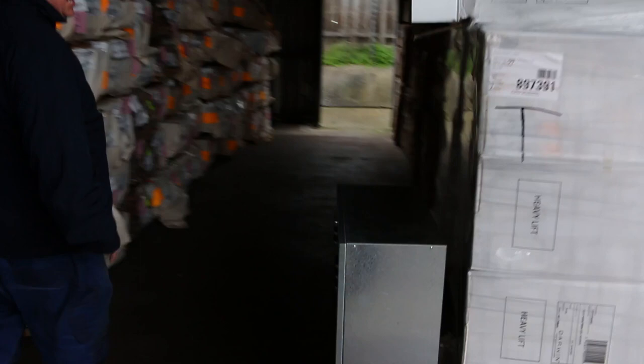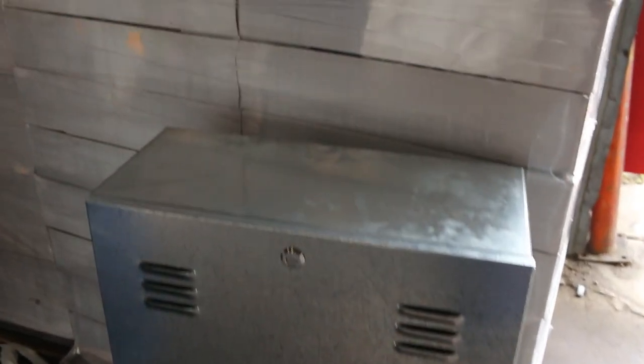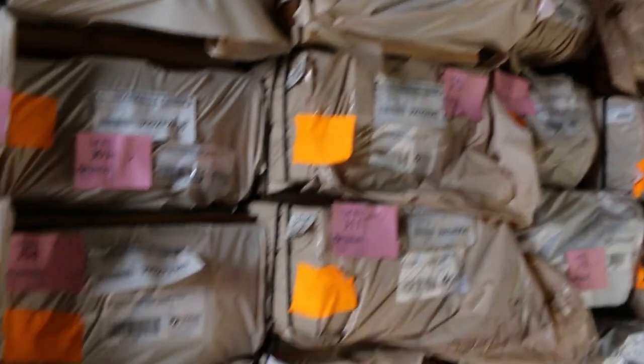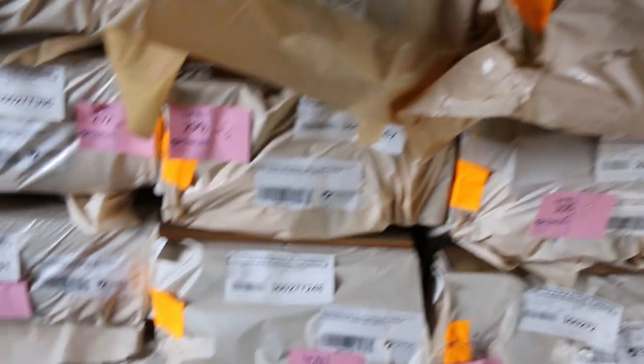Over here we've got a bit of clearance stock — gear out of the home renos sort of area. A pallet of stainless steel water filter enclosures, all just to clear, no reserve. In behind them we've got some of the silver top ash feature grade decking shorts in the 86 by 19. And on the opposite bay, a heap of decking including spotted gum in the 86 by 19 and 135 by 19.